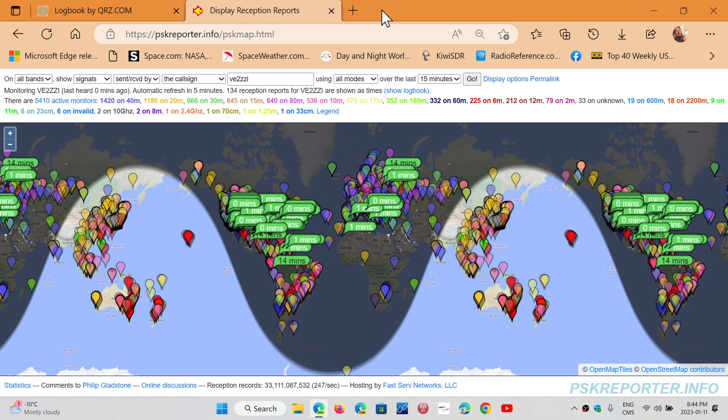For example, in the last hour I've been doing some FT8 on 30 meters — specifically on 10136 — and I've had contacts with a couple of European stations, some US stations, and South America.